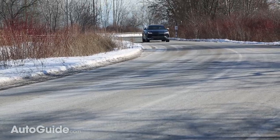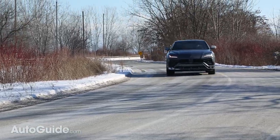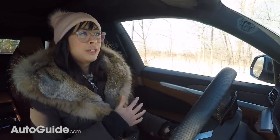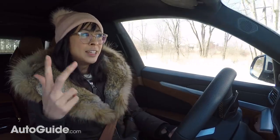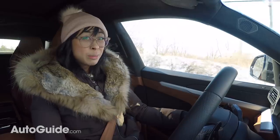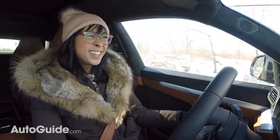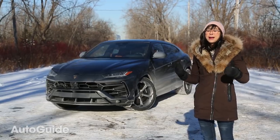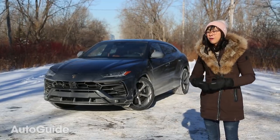I think that makes it a little bit less fun. Despite all that, the Urus is a fantastic car — it is so good to drive and nearly perfect in every aspect. It's refined, fast, and capable, but it does lack some of that supercar drama I've come to expect from Lamborghini, and I think that makes the Urus a little bit less fun.